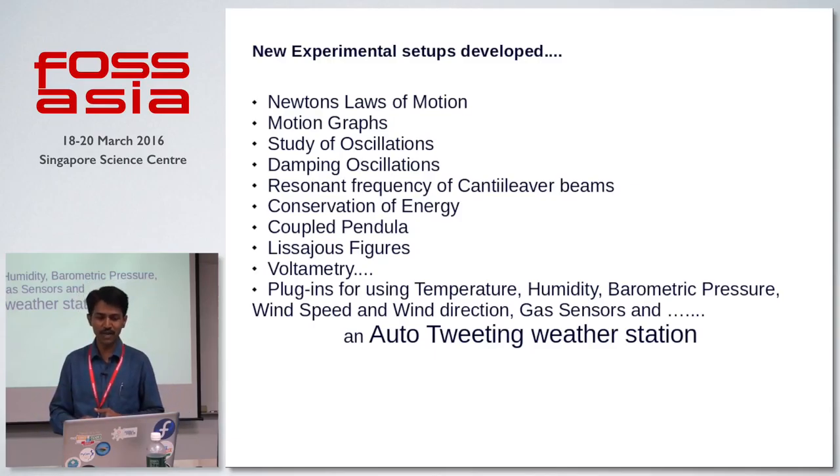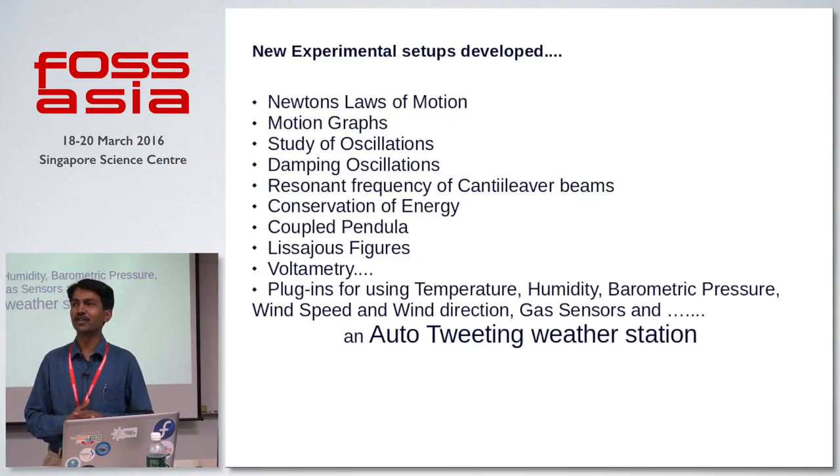These are the experimental setups which we developed during this project. For studying Newton's laws of motion, many proprietary, closed-source devices are available from some companies, but they will cost you in millions. We tried to develop one setup using XPIs Pocket Science Lab, and we could reduce the cost by almost 95%. The device which cost about 2.5 lakh rupees in India is now available for 12,000 to 15,000 rupees.